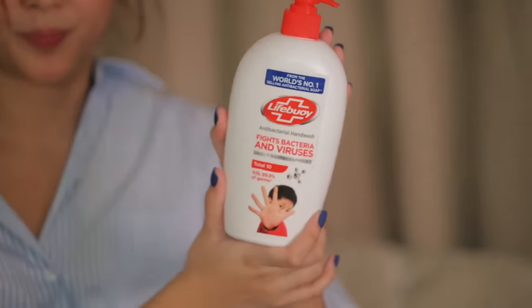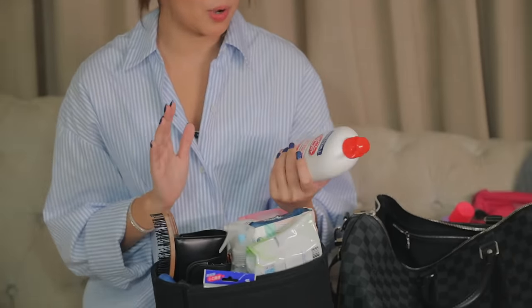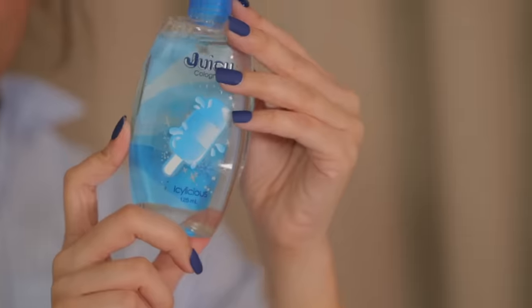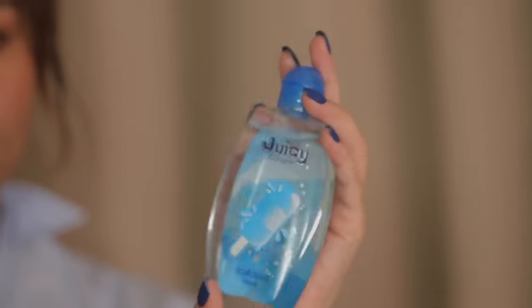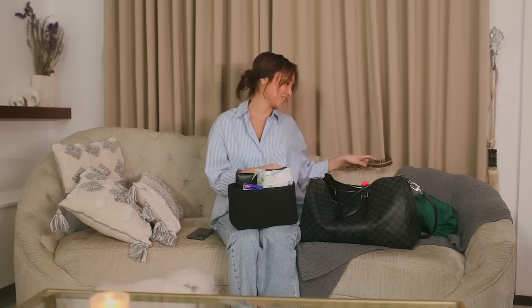Next is my soap — not an ad, but I really use this for my shoots. Especially now, we have to wash our hands more regularly. So I like to keep it with me. Next, we have my cologne — I like using cologne pag shoots just to keep me fresh. I use the Icylicious. Next is my hairbrush — this is my new discovery. I just saw this online and this is a Korean hairbrush. I'm not a fan of brushing my hair, but with this brush, I really like it because it massages your scalp. Masarap lang gamitin.